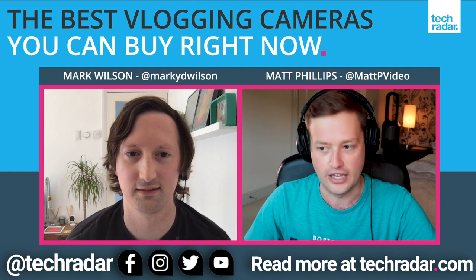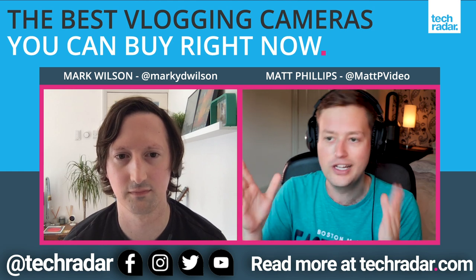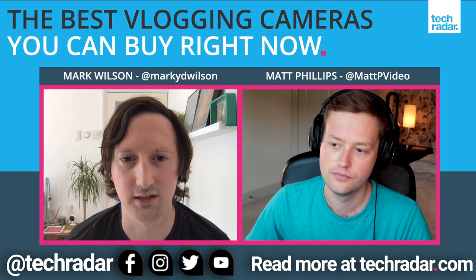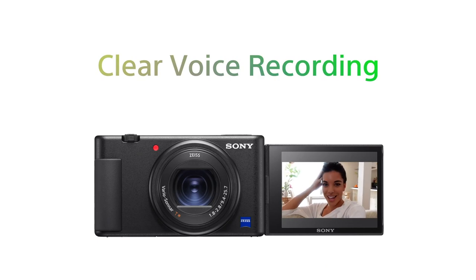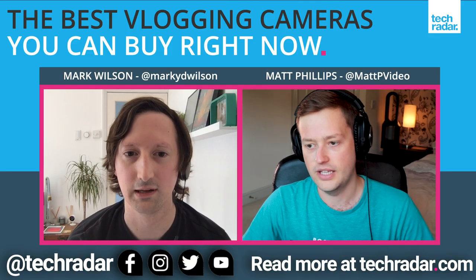Best vlogging cameras — this is an interesting one. People were commenting they wanted to see this list. But what constitutes a vlogging camera? There are about four or five things you need to be looking for, which cameras are increasingly including. One of the main ones is a forward-facing screen. If you're vlogging, you're generally a one-man or one-woman band, and you need to be able to see yourself filming so you can check you're in frame. Preferably that's a side-flipping screen because it doesn't cover the ports on top of the camera.